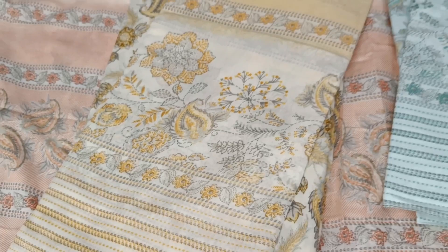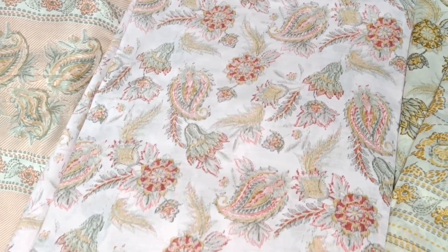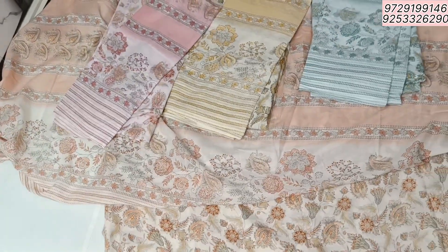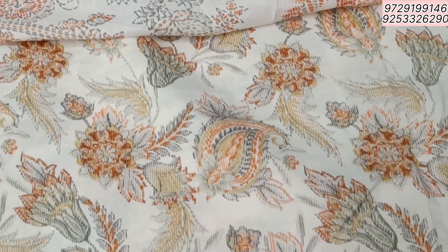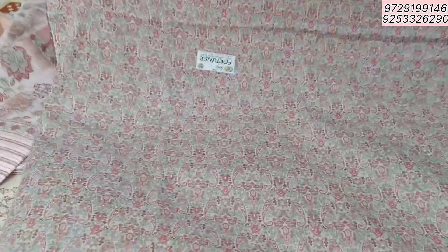This is the next color. This is a very soft fabric. It has a fabric all over. It is a very beautiful print.